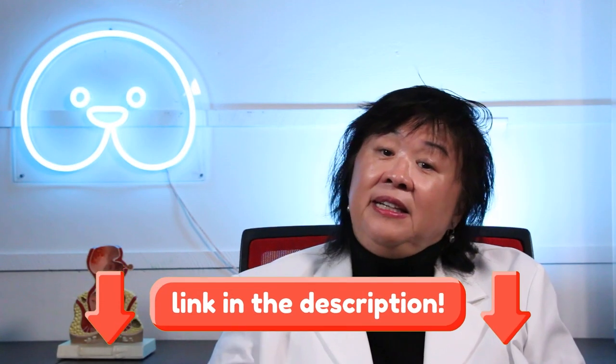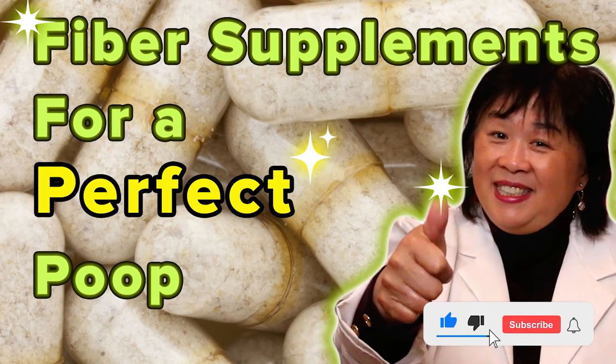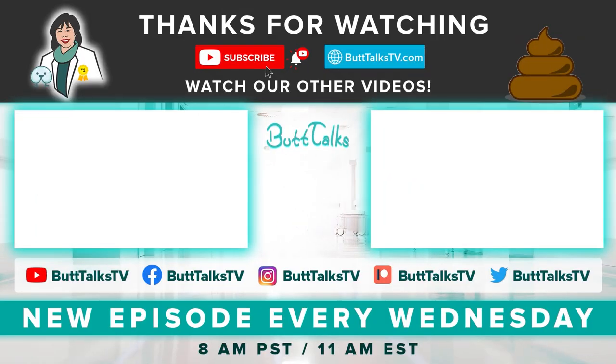I'll leave a link in the description below to my favorite fiber supplements. Check out our video on my favorite fiber supplements to learn more. If you liked our video, press the like button below and comment on what you want to learn more about next. For more tips and tricks from Buttocks, subscribe to our channel. Have a great poop day!